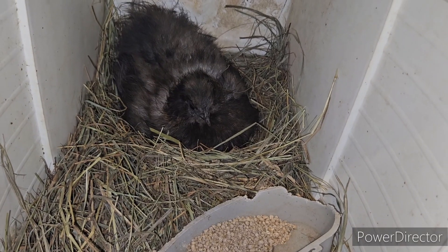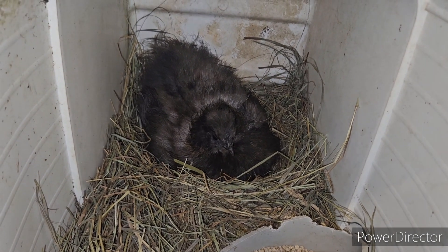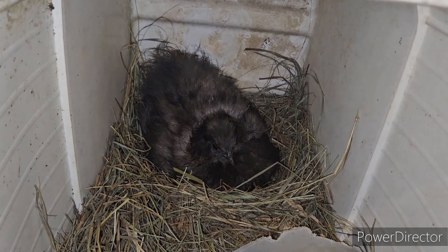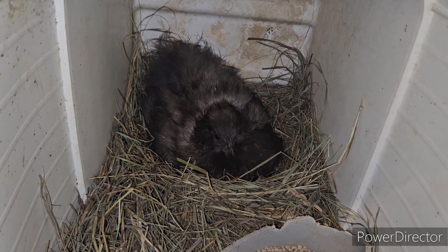So in the last video I said that this black hen had given up on her eggs, but I guess she was just off the nest when I came in. So there she is, sitting on the eggs — she's got quite a few under her, and hopefully we get more silky babies.